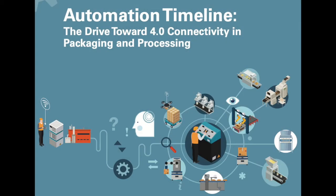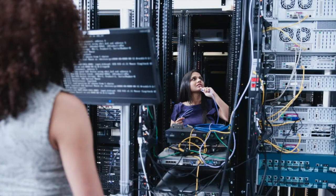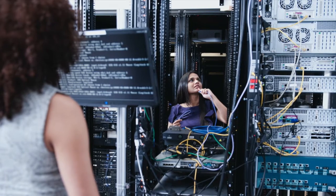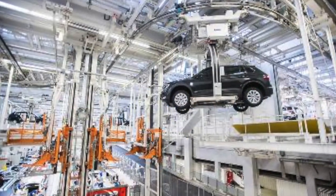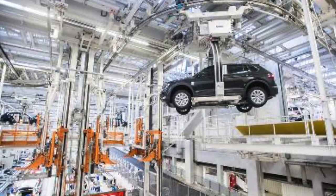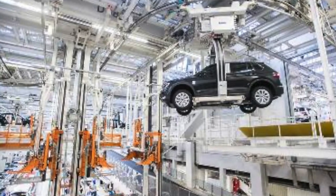Welcome to Automation World's Technology Matters. In this episode, we'll look at a new report that outlines key steps around the industrial internet of things that many manufacturers overlook. We'll also explore how to assess your cybersecurity readiness and look into how Volkswagen is creating an app store for its plants, populated by apps created by Volkswagen's own automation technology partners.